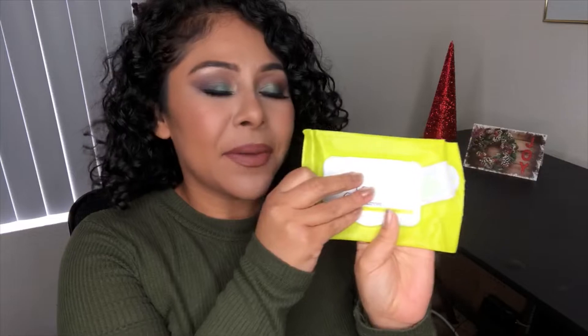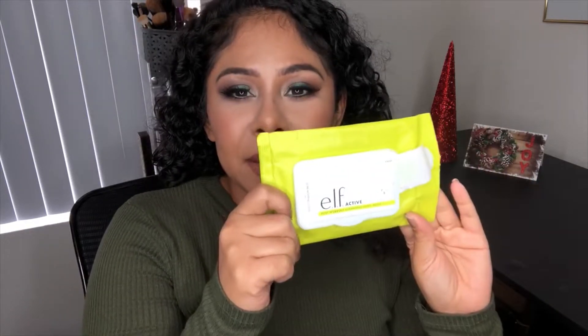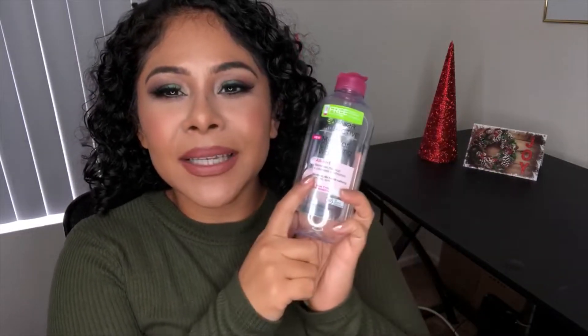So I got these ELF wipes and I love them for post-workout, for when you have a sweaty mess on your face and just want to clean it off, or right before makeup. Really good — I recommend it. I like the smell and I think I've only seen them at Walmart. I would consider this a five out of five.